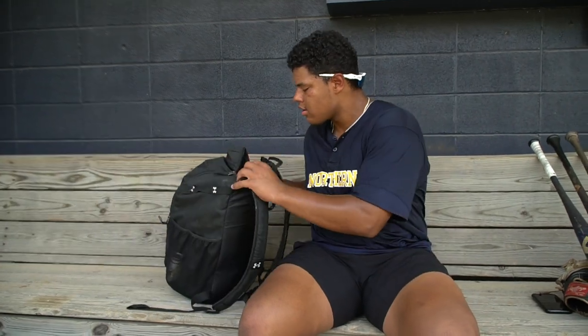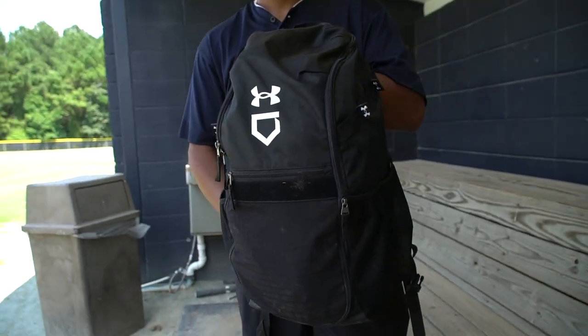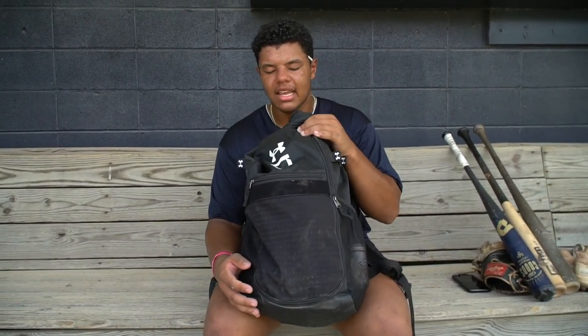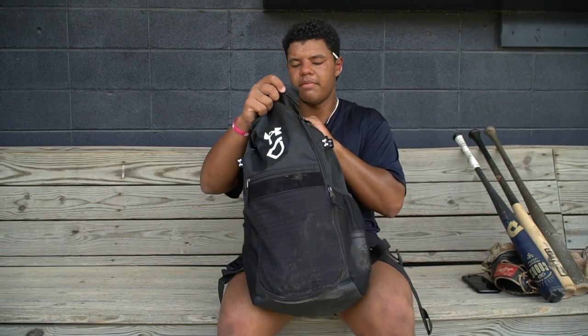Next we'll go ahead and move into my bag. First it's just the Under Armour backpack bag — I just picked it up at Dick's. Nothing too crazy. I've always used duffel bags since I was younger, just getting them from teams and coaches, but I decided to get one of these. Just a little bit easier for me. Real comfortable, nice handles, nice everything. So we'll go into the bag now.